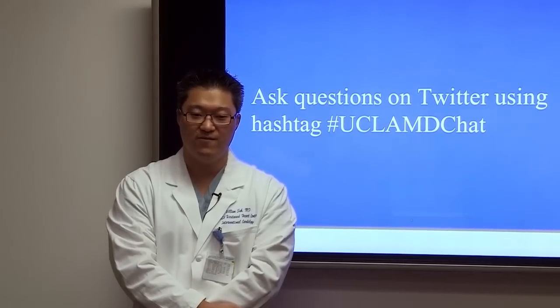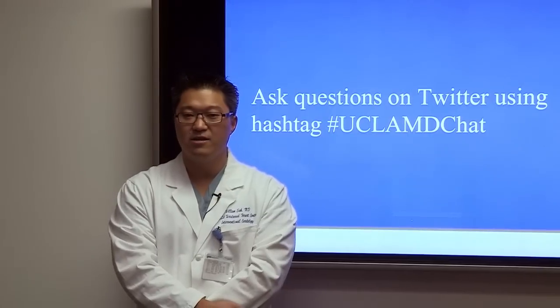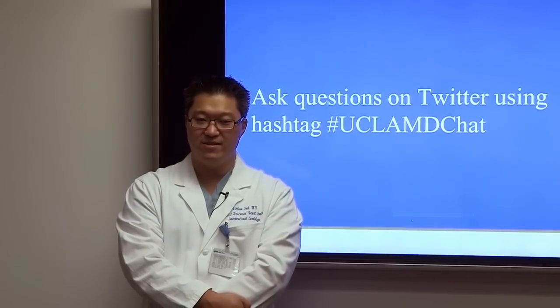Thank you for joining us this morning for this webinar. We are available to see and evaluate you for valve disease if you have it.